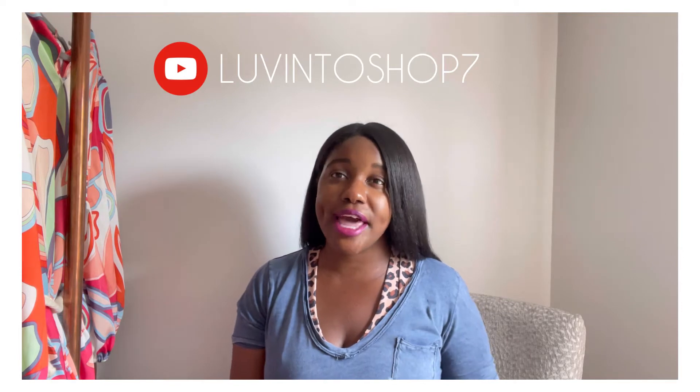Hey guys, welcome back! This is Kimberly from Loving to Shop. I'm just coming in real quick — I only have five minutes — to do a quick video on an item that I purchased from Aruba. I went for a couple of days.